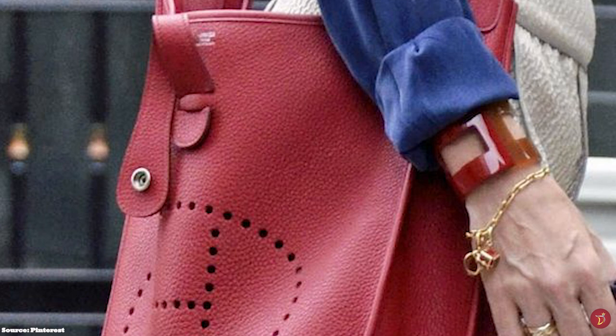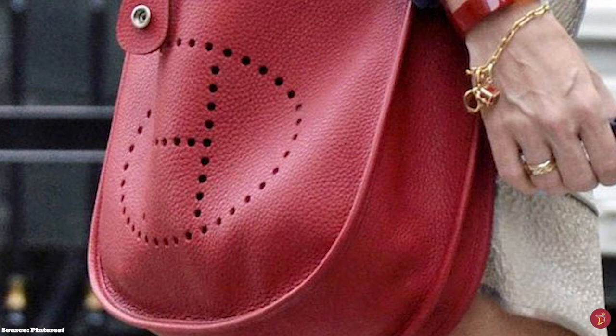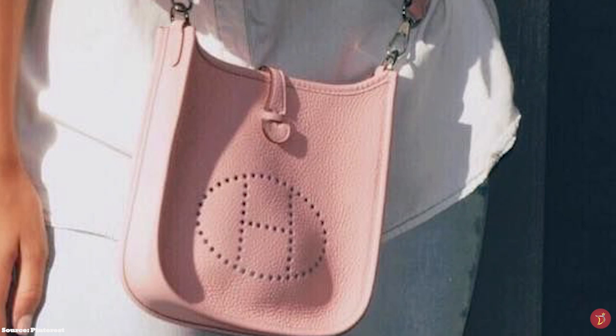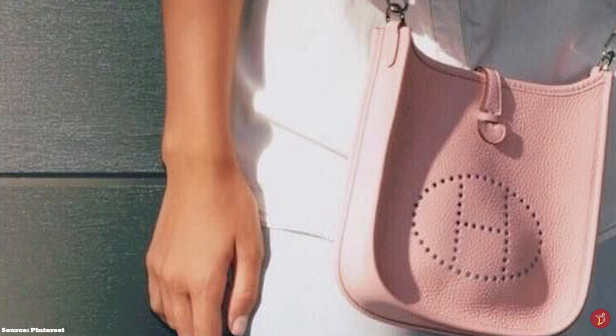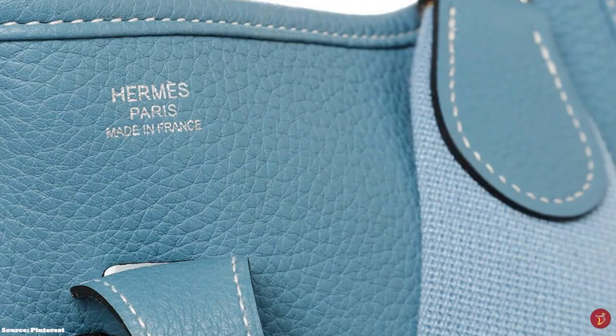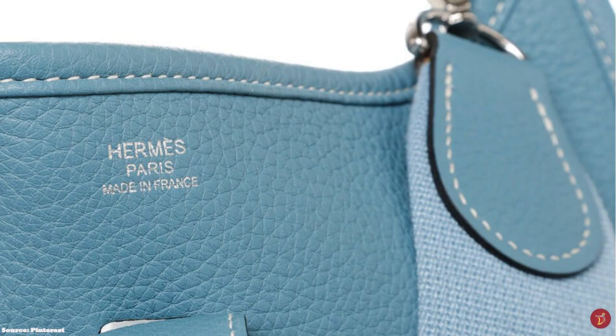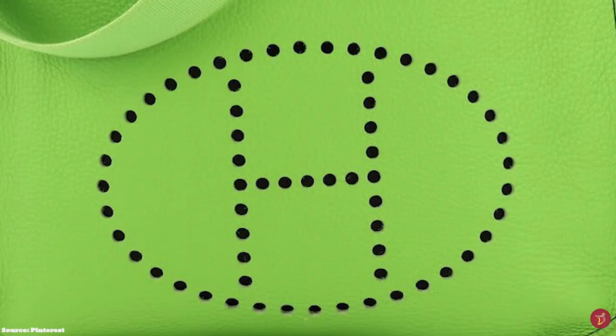The first Evelyn does not have an external rear pocket like the current versions. The rear pocket was created on the second Evelyn, but only on the smallest model. The most recent Evelyn features a rear pocket on every size with an adjustable canvas shoulder strap. With each generation, the design of the Hermes Evelyn has stayed true to the bag's iconic shape and perforated leather H on the front.